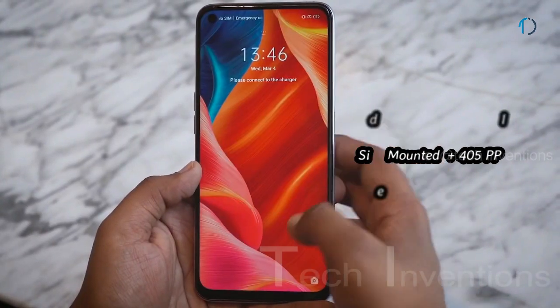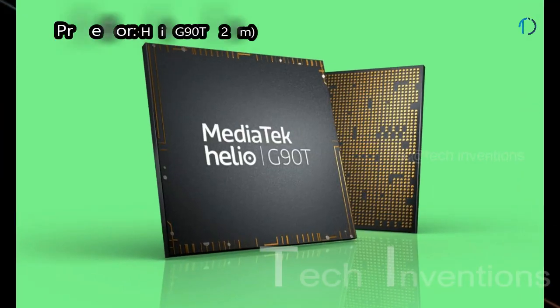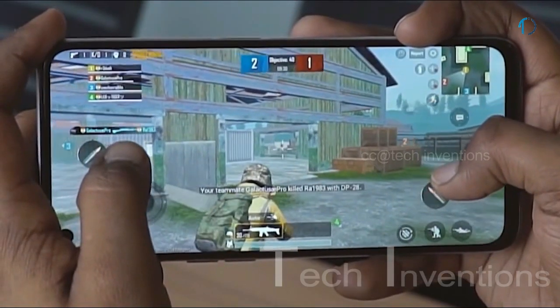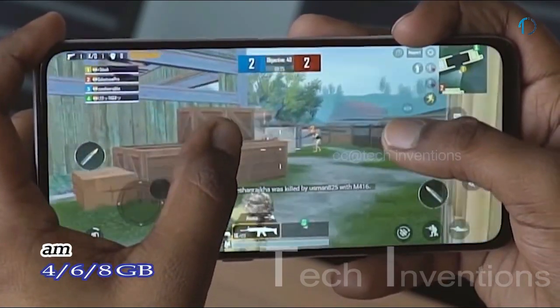The Realme 6 has a side-mounted fingerprint sensor with an image density of 405 PPI. It is powered by an octa-core Helio G90T 12nm processor with Mali-G76 MC4 GPU, paired with 4GB, 6GB, or 8GB of RAM.